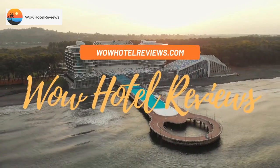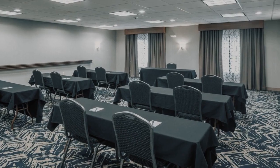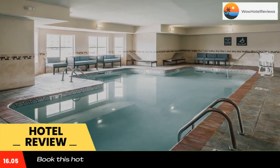Hello guys. Welcome to Wow Hotel Reviews. Today I am reviewing Homewood Suites by Hilton Cedar Rapids North. It's a three-star hotel. Please use our booking.com link in the description to book the hotel and get special pricing.